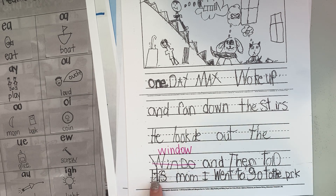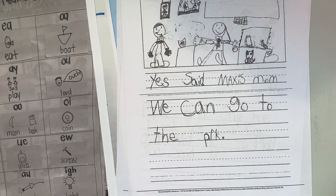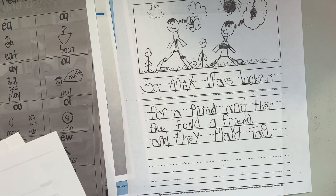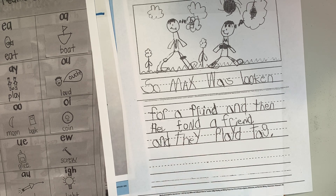Let's be on the lookout. And then told his mom, I want to go to the park. Yes, said Max's mom. We can go to the park. Did you spy any vowel teams here he needs help with? Nope, let's keep going. So they went to the park and saw his friend Joe. But Joe did not want to play. Joe said no. So Max was looking for a friend and then he found — is that what he wanted to say? Find a friend?